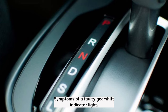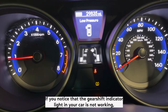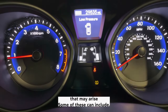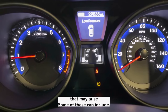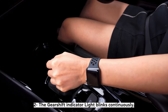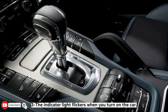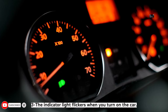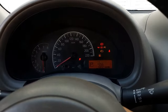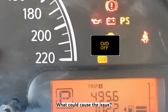Symptoms of a faulty gear shift indicator light: If you notice that the gear shift indicator light in your car is not working, it is important to pay attention to any other signs and symptoms that may arise. Some of these can include: 1. The light doesn't illuminate when the vehicle is put into gear. 2. The gear shift indicator light blinks continuously. 3. The indicator light flickers when you turn on the car. 4. The light illuminates at the wrong gear position. 5. The light does not turn off after shifting into park.